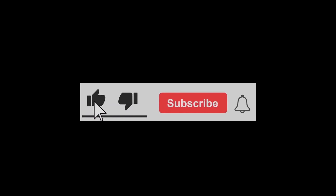If you like this video, please consider clicking the like, subscribe, and notification bell.